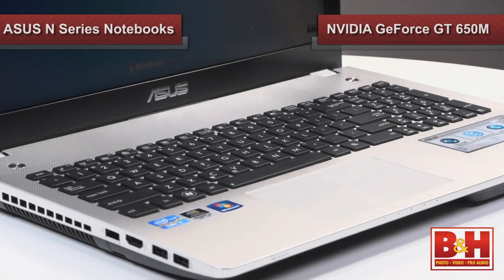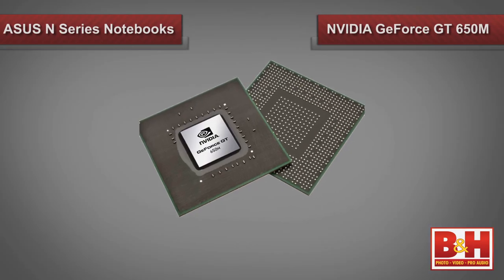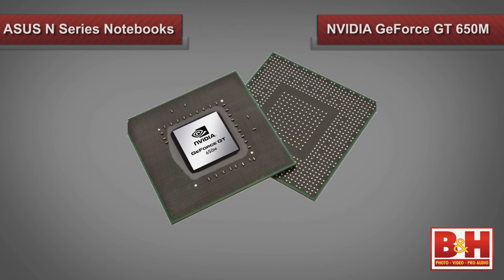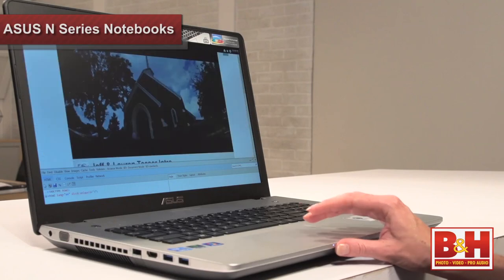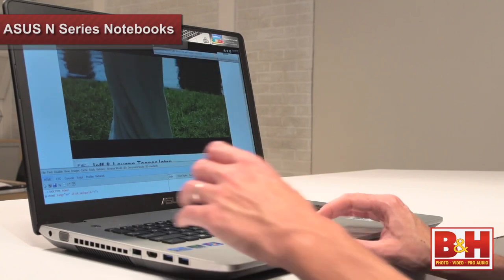Now, the Asus notebooks were not known to be exceptionally powerful. But with the new Ivy Bridge Intel Core and the NVIDIA GeForce GT 650M graphics, with 2 gigabytes of dedicated memory, these laptops will have no problem keeping up with HD movies or games. This is a brand new mid-range graphics card that just came out in the first quarter of 2012. It performs especially well with games featuring DirectX 11 and Shader Model 5.0 programs. NVIDIA PhysX technology enables this GPU to provide a more dynamic and realistic experience.